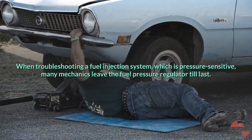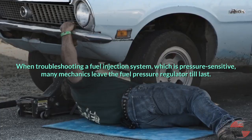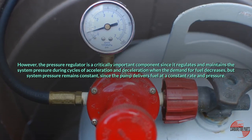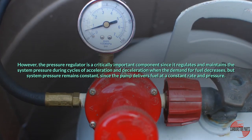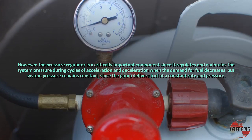When troubleshooting a fuel injection system, which is pressure sensitive, many mechanics leave the fuel pressure regulator till last. However, the pressure regulator is a critically important component since it regulates and maintains the system pressure during cycles of acceleration and deceleration when the demand for fuel decreases, but system pressure remains constant since the pump delivers fuel at a constant rate and pressure.